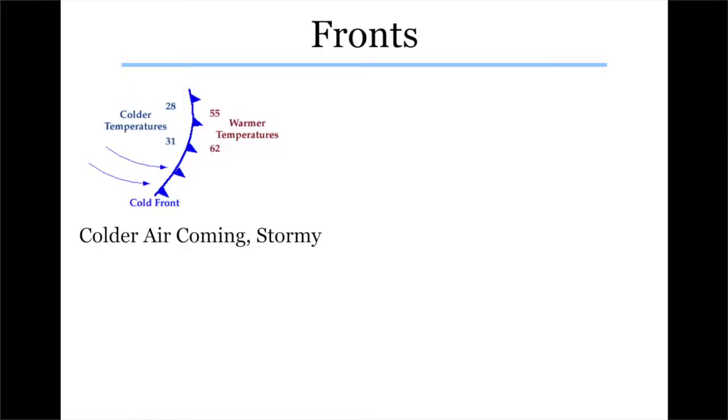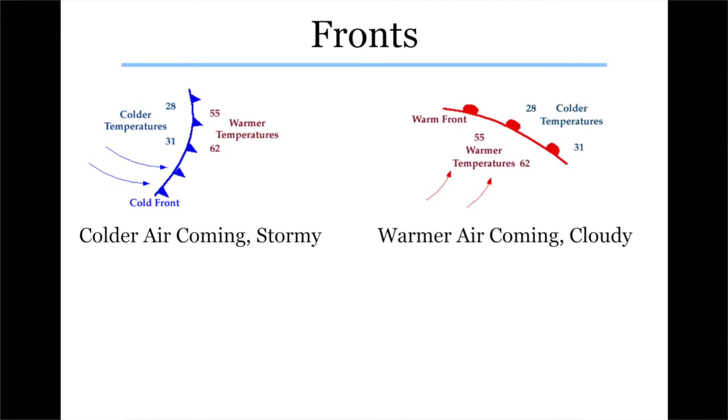A warm front, as you may suspect, brings warmer air into the area. But here's the thing — warm fronts are kind of lazy. They're not nearly as intense and powerful. You can get some clouds and some rain, but you're not going to get the same type of intense storms that you'll get with a cold front in most cases.